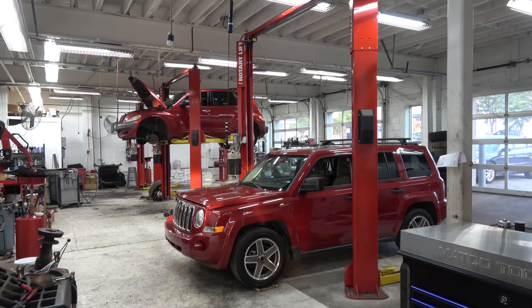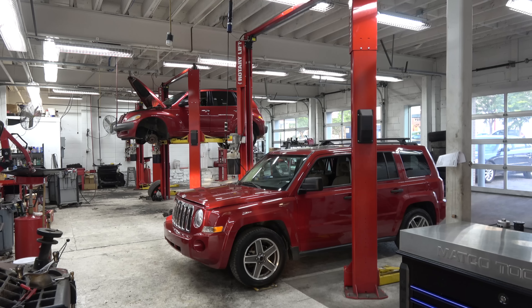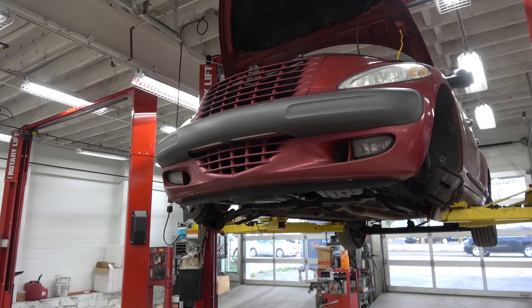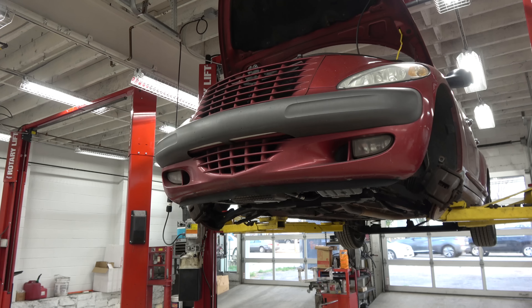Josh also has a Jeep that has an overheat complaint that we have not been able to duplicate. The fans work, the cooling system is full, no leaks — but unfortunately we haven't been able to duplicate it, so we can't do any repairs on it.